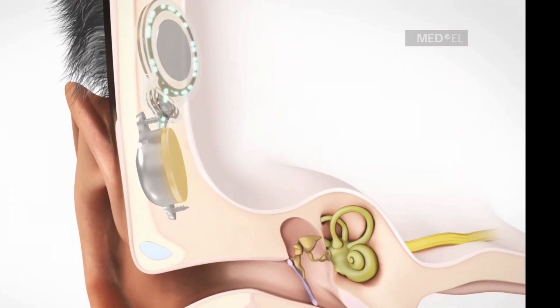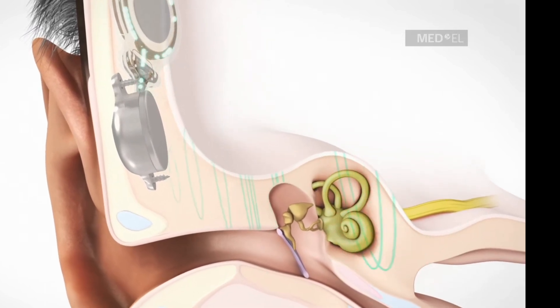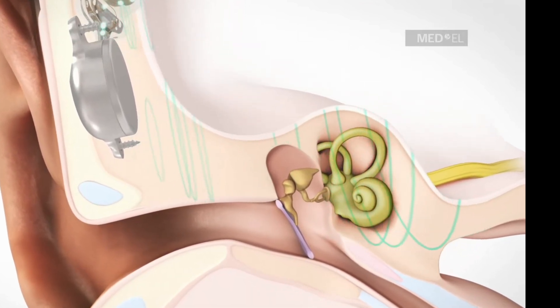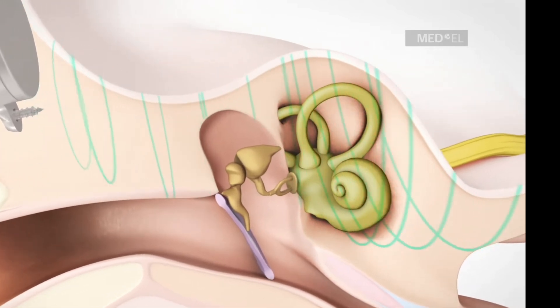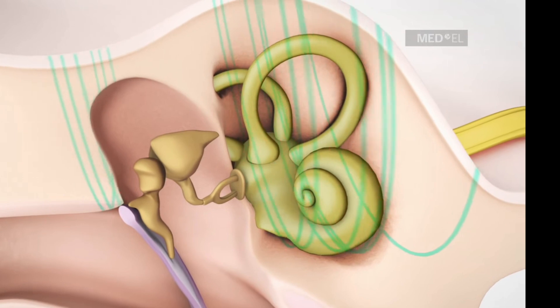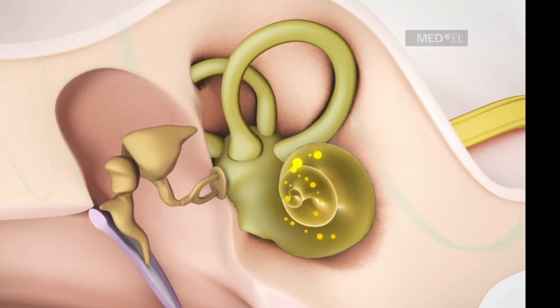The externally worn Samba 2 audio processor sits comfortably on your head, and its streamlined design makes it easy to hide under your hair. Most importantly, Bone Bridge offers you great sound quality. MED-EL pioneered under-the-skin bone conduction implants, meaning high-quality, comfortable hearing that you can rely on for years to come.